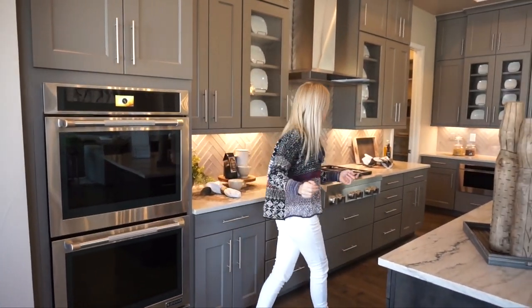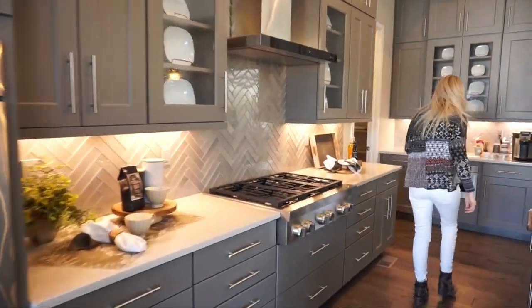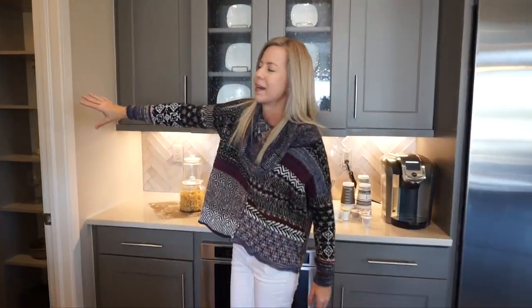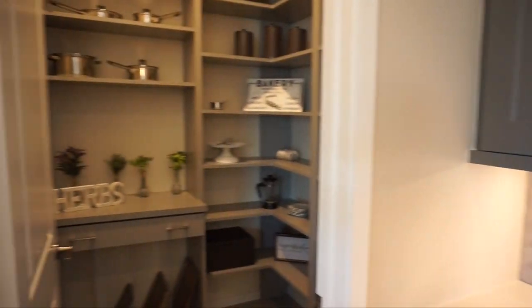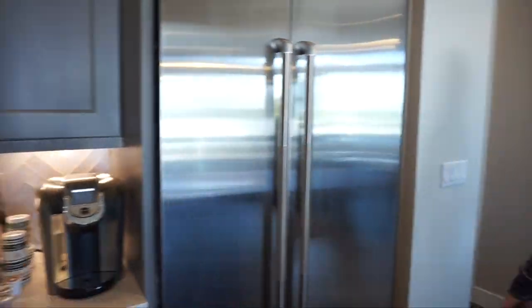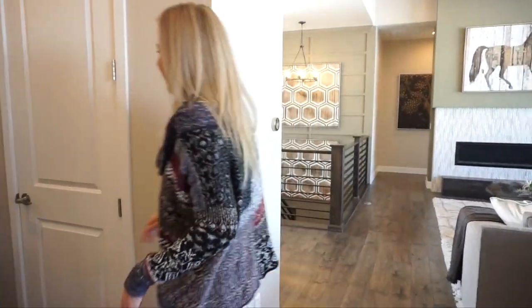Keep on toward the back of this way — we haven't seen a pantry yet in this kitchen, but yes it does have one, and here it is back here: a nice walk-in pantry.